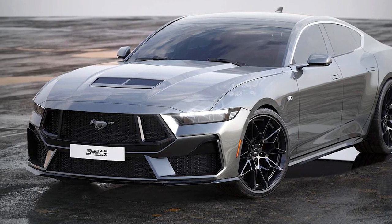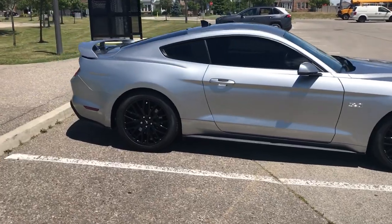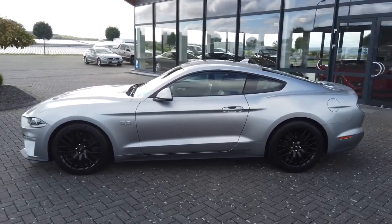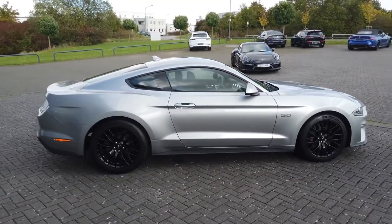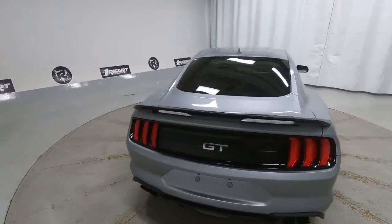Then we have the iconic silver. While it may seem like just another shade of silver, this one has a certain metallic sheen and depth to it that sets it apart from the rest. It's not too bright or flashy, but still manages to catch the light in a way that makes the car shine.